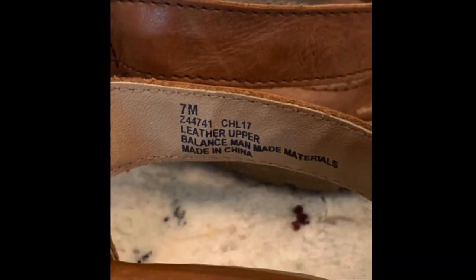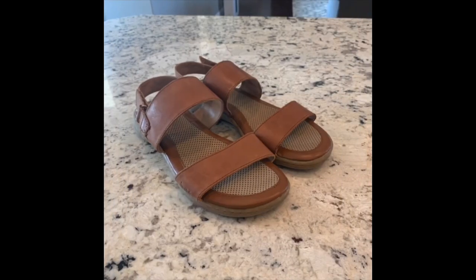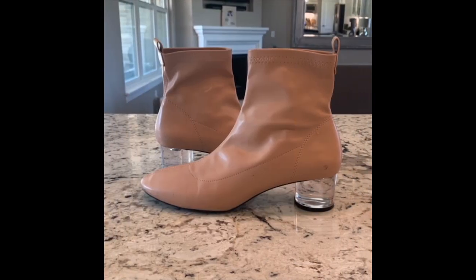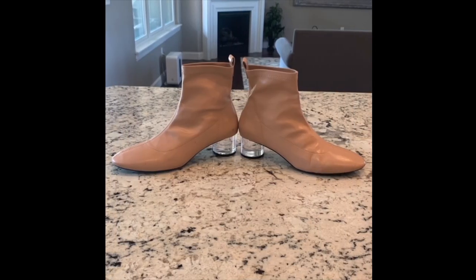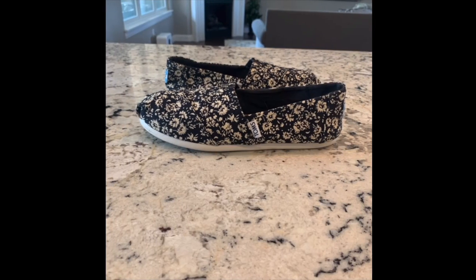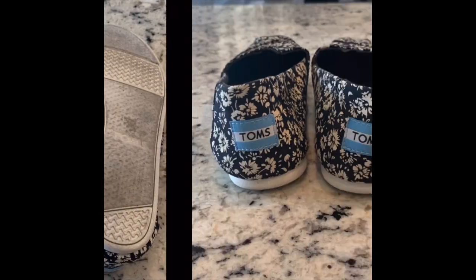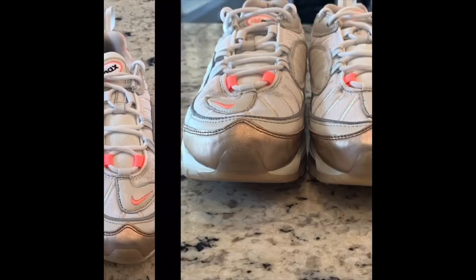Then I take photos. I just set the shoes right there on my kitchen counter — not using any fancy equipment or lighting — and I take pictures with my phone. The important thing is to get every single angle you can: pictures of the inside, the size, the style, the fabric, the bottom of the shoes, anything you can show. Be sure to show it. If there are any flaws, be sure to highlight those. I like taking a picture with a tape measure to show the heel measurement or any other measurements I find necessary.